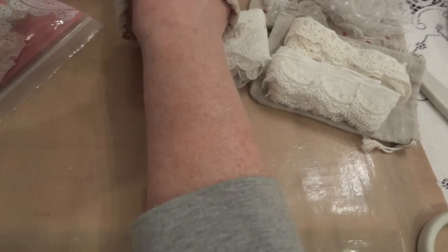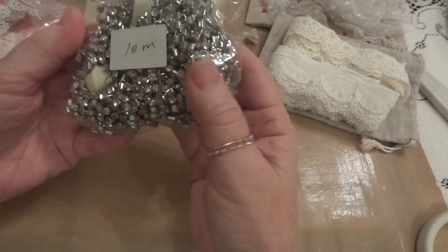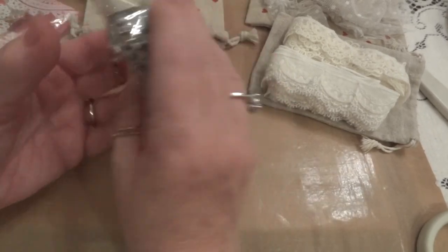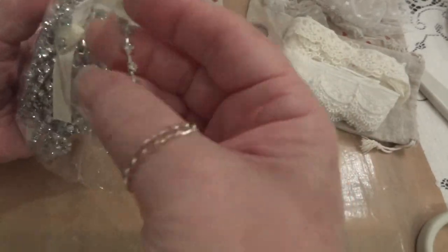Then I look inside and — oh my gosh — look at this: 10 meters! She sent me 10 meters of rhinestone cup chain. That was a shock!